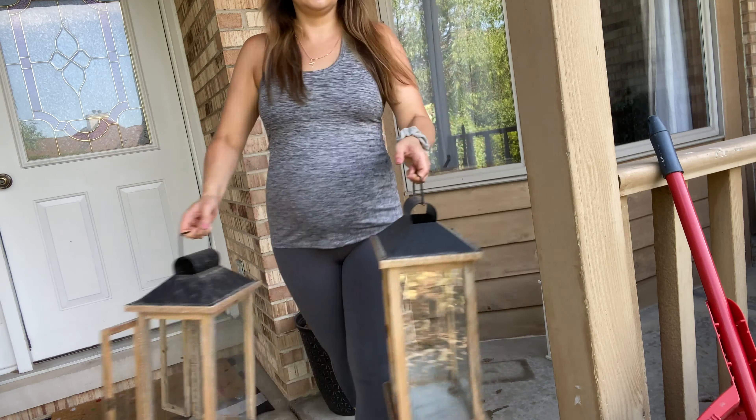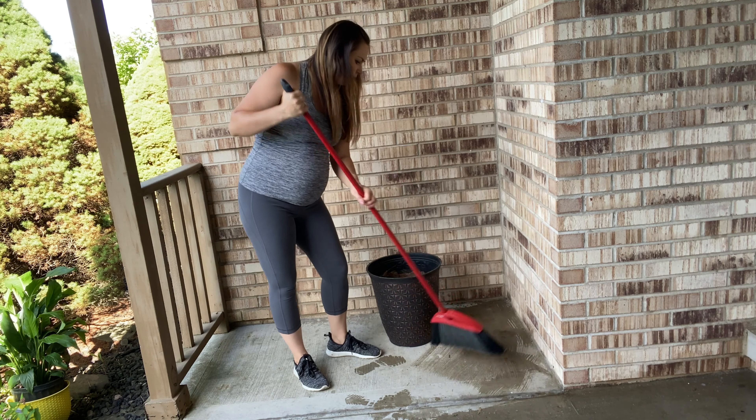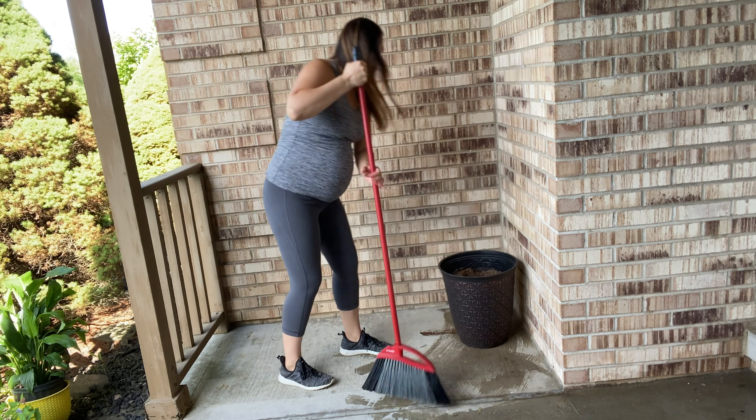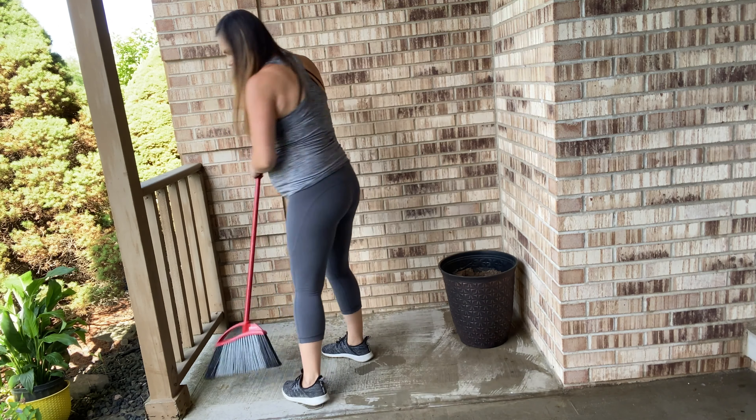So now I'm just going to clear everything off the front porch and give it a good clean. You can decorate it as nicely as you can, but if it's not clean, I just feel it doesn't look good. I'm not going to do any deep cleaning, just freshen it up, and then I'm going to start decorating.